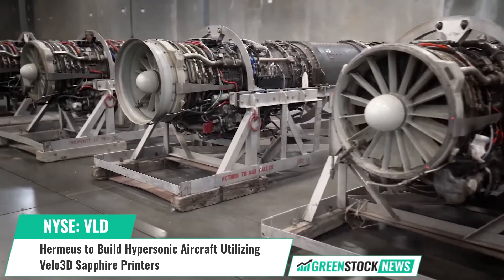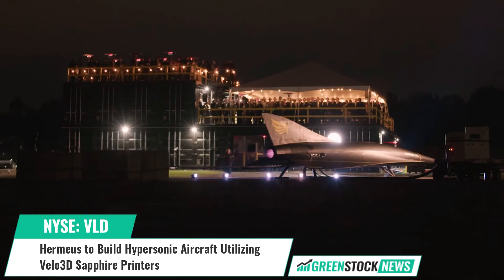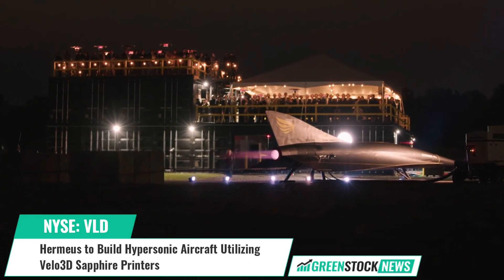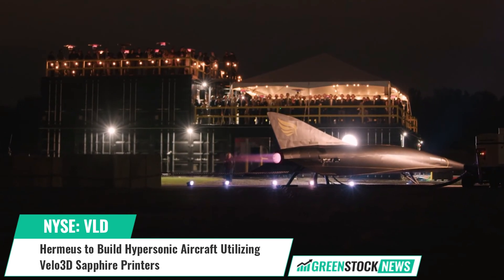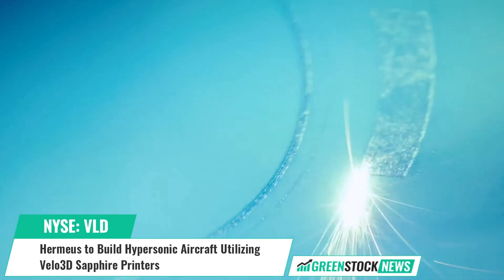The engine is a turbine-based combined cycle engine that will power Hermeus' first aircraft, Quarter Horse, an autonomous aircraft designed to reach high Mach speeds and prove reusability. Hermeus has planned Quarter Horse's first flight for 2023.